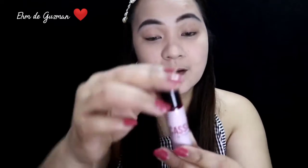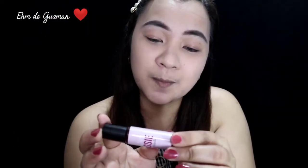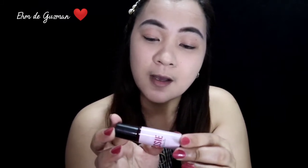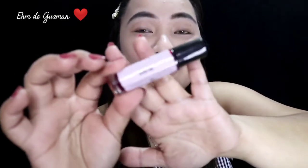Sisimulan ko po dito sa Cassie. Lip and cheek tint daw po siya. Ingredients niya po ay aqua — water, glycerine, colorant, sunflower oil, propylene glycol, gum, and vitamin E. May vitamin E na, so good for the skin na siya.